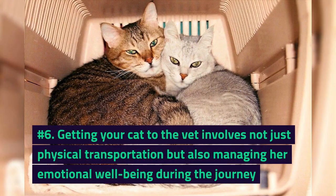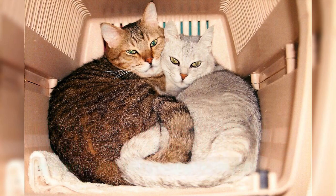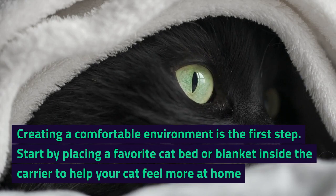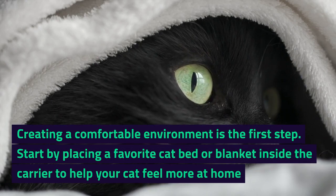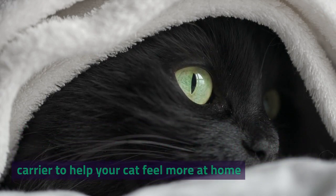Number 6. Getting your cat to the vet involves not just physical transportation but also managing her emotional well-being during the journey. Creating a comfortable environment is the first step. Start by placing a favorite cat bed or blanket inside the carrier to help your cat feel more at home.